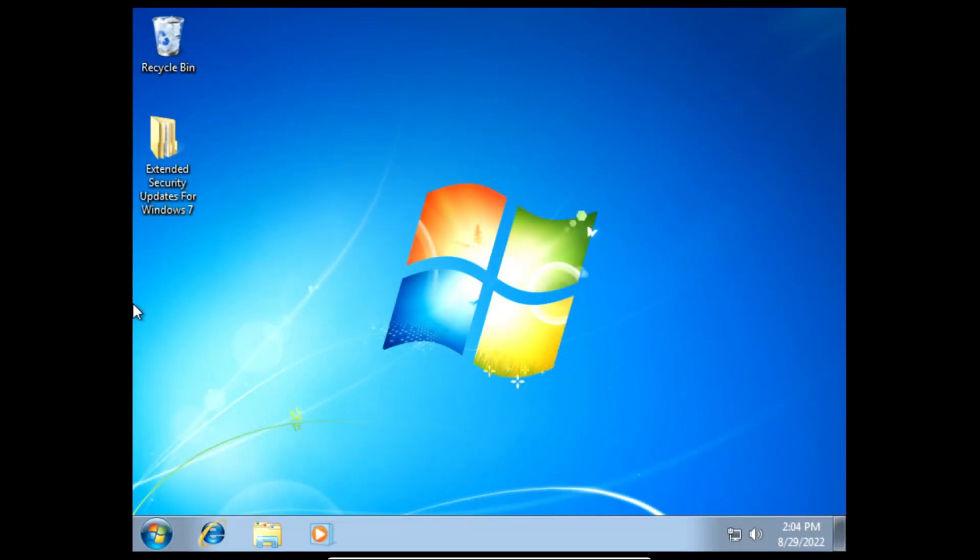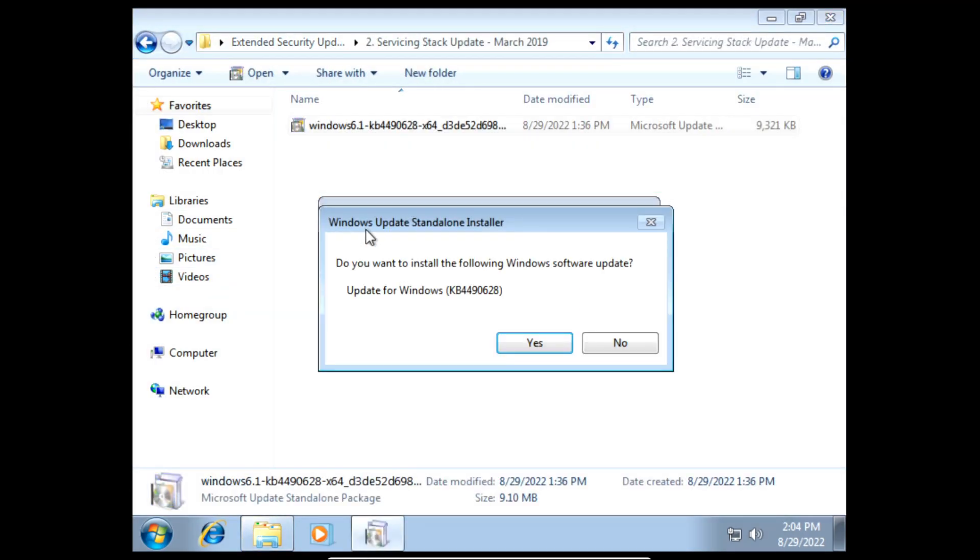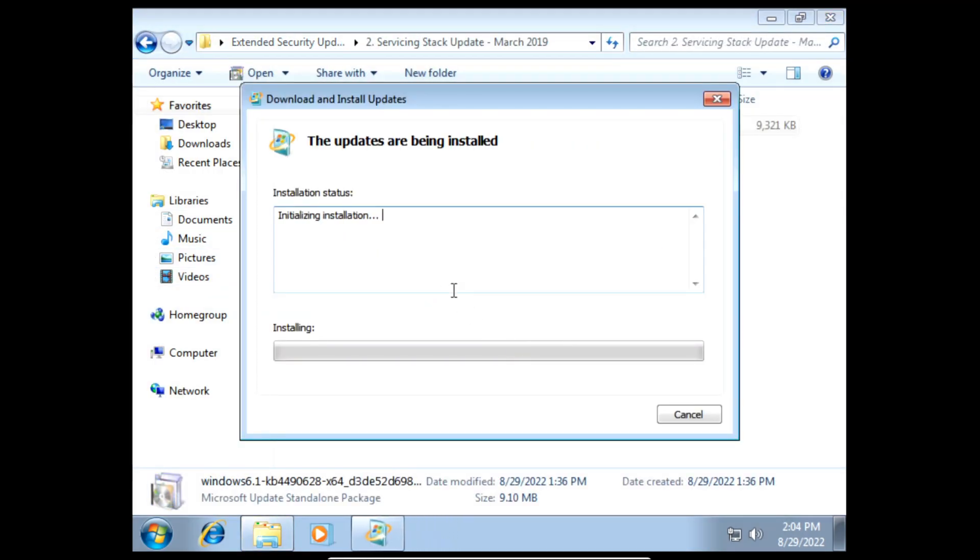Next we need to install the March 2019 servicing stack update. On the prompt click yes and then it'll start installing the servicing stack update of March 2019.